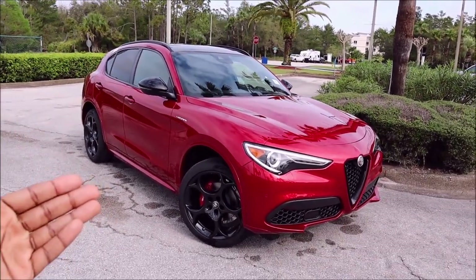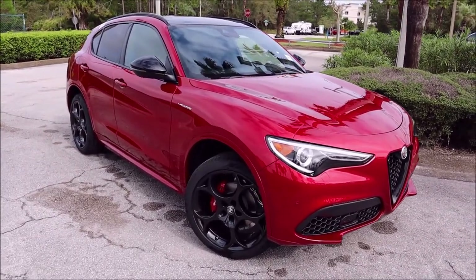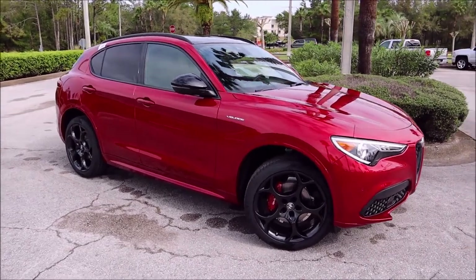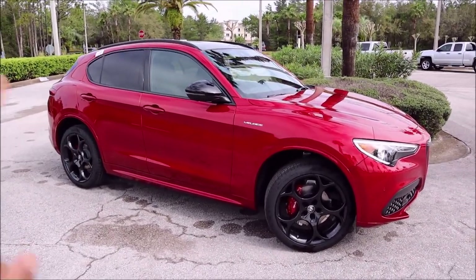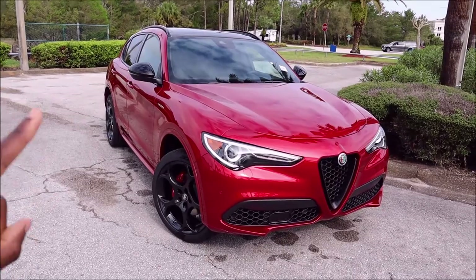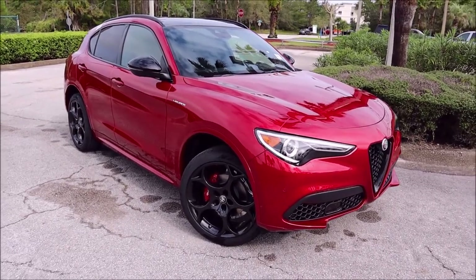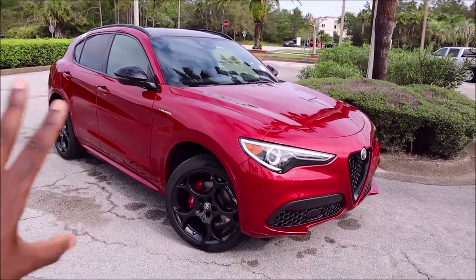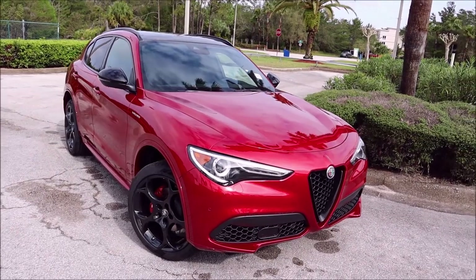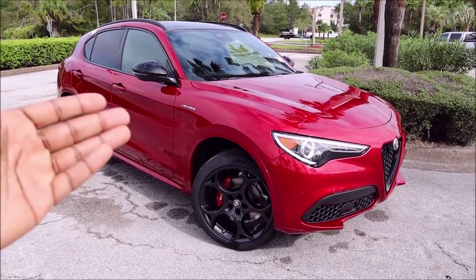We do not get Rosso Comp anymore, so we are here with the upgraded paint for 2022. Even if you want Alfa Rosso, which is just a gloss red, that's $330. This paint here is an upcharge as well, which we will see on the sticker, but it's not as expensive as Rosso Comp. That was a tri-coat paint — this is a metallic paint, so there's a difference, which is why Rosso Comp could be considered one of the best Alfa Romeo paints of all time. But this comes in second place for me. I'd love to get them side by side and compare them — if we get something done in Rosso Comp, I would love to do a side-by-side comparison on the channel.